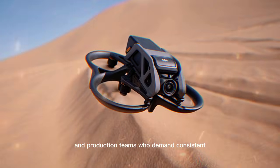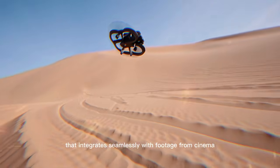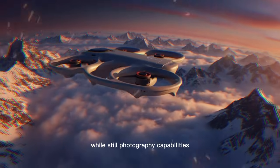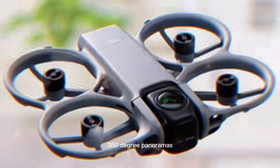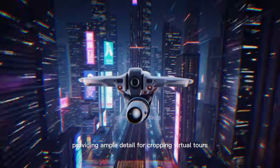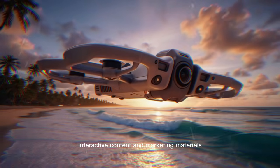Production teams who demand consistent, high-quality footage that integrates seamlessly with cinema cameras, mirrorless systems, and other DJI drones will also be catered for. Still photography capabilities may include high-resolution 360-degree panoramas in the range of approximately 38 megapixels, providing ample detail for cropping, virtual tours, interactive content, and marketing materials.